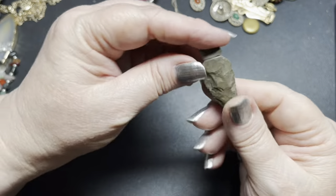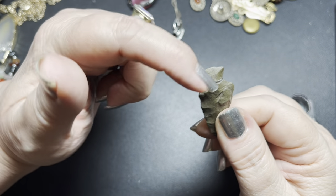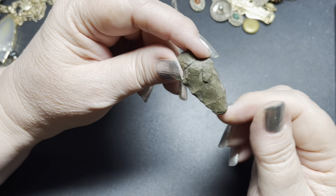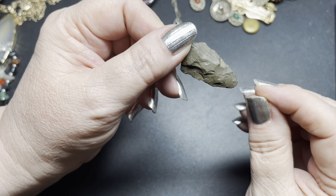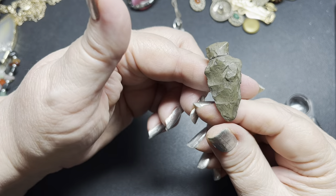Next we have this small little arrowhead. It is a real arrowhead. Looks like it probably had a band wrapped around it right here — no longer does. The tip is still good, not been broken. On the arrowhead, I'm just going to do $4.